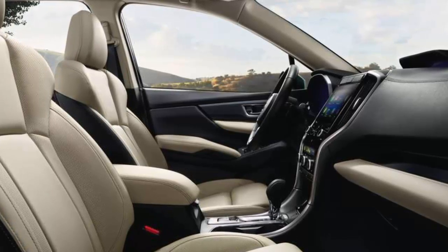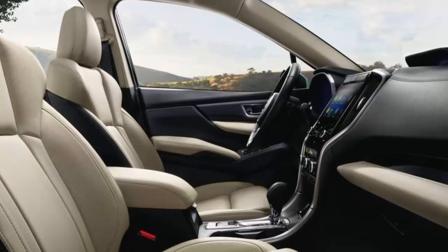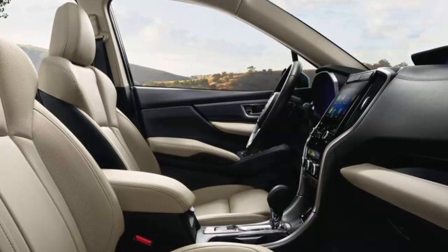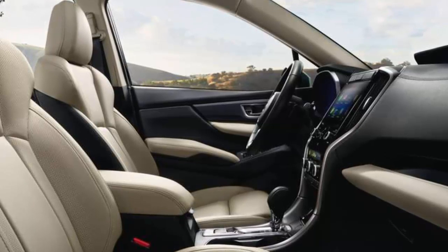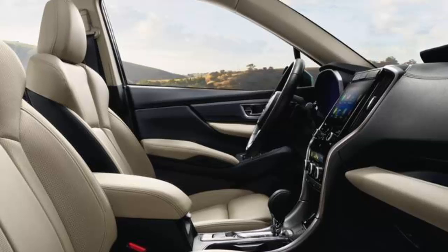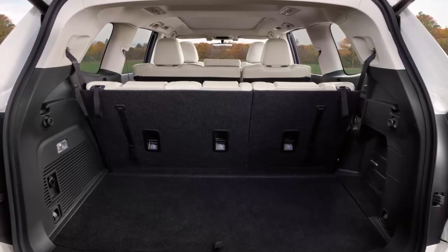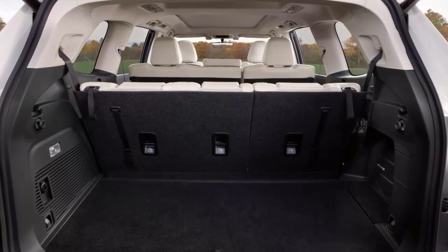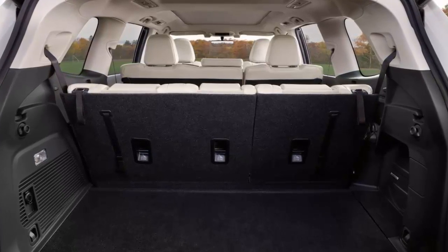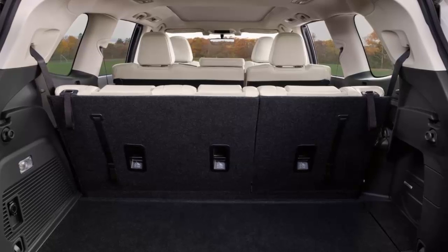The new Ascent Limited interior is roomy and comfortable with black with cream accents, and the attractive lines give it a contemporary upscale feel. The leather seats are supportive for long drives and come with 10-way power adjustability, and the tilt-telescoping steering wheel allows you to find the perfect driving position for all sizes of family drivers. The 2019 Ascent cabin represents a marked upgrade for Subaru interiors, both in design and quality of materials, with the liberal use of soft-touch materials throughout.